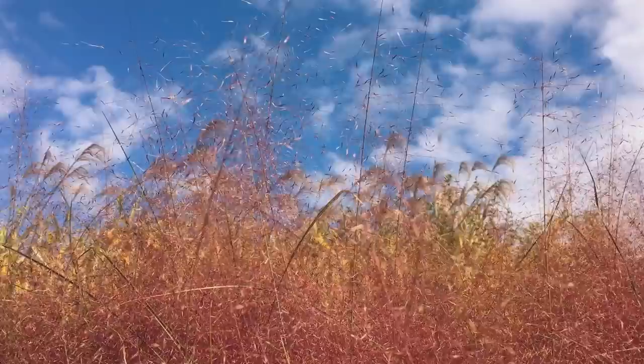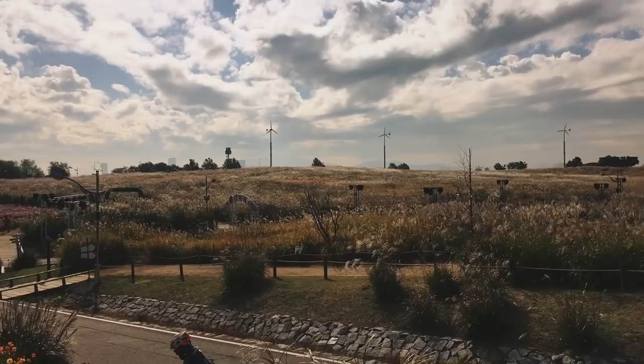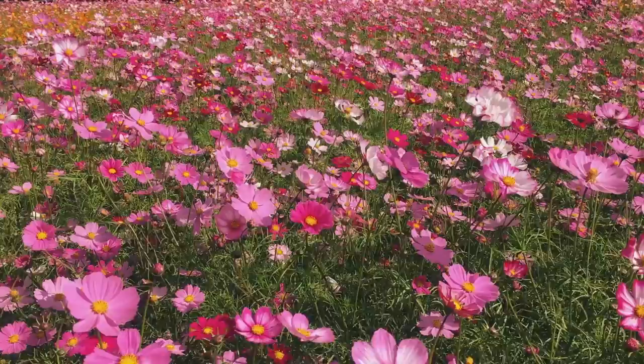These are like cotton candy, it's so pretty. There's so much more to do in this park — I wish I could show you all of it, but we've got a lot to do today.